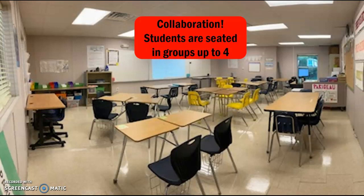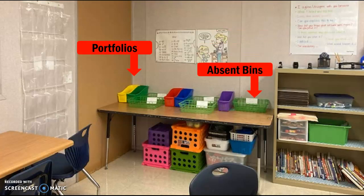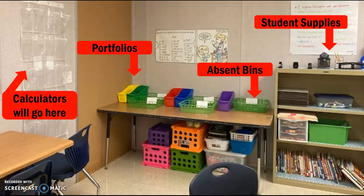I'm very excited that we're going to be able to group up and work together. I truly believe that collaboration is the best when we are problem solving — we're in this together. We're in groups of up to four people. We'll have a student-centered area where we'll keep our portfolios. If you're absent, there will be a bin where you can check for any handouts with your name on it. There's a bookcase with student supplies like a sharpener, pencils, dry erase boards, markers, and so forth.